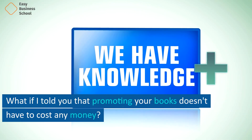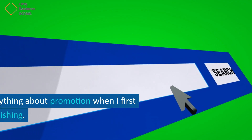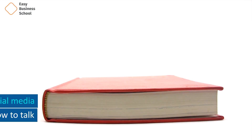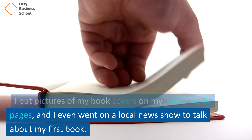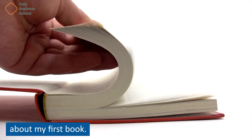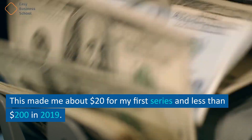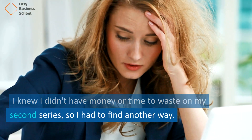What if I told you that promoting your books doesn't have to cost any money? I didn't know anything about promotion when I first started self-publishing. I put pictures of my book covers on my social media pages, and I even went on a local news show to talk about my first book. This made me about $20 for my first series, and less than $200 in 2019. I knew I didn't have money or time to waste on my second series, so I had to find another way.